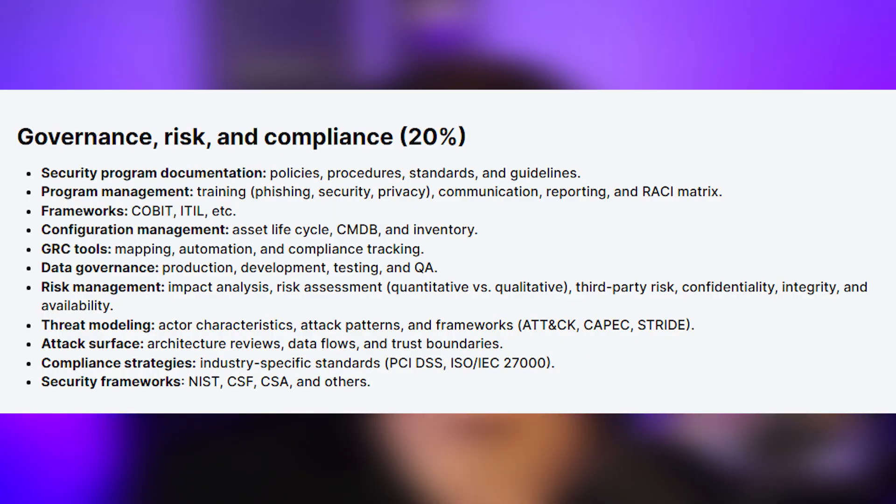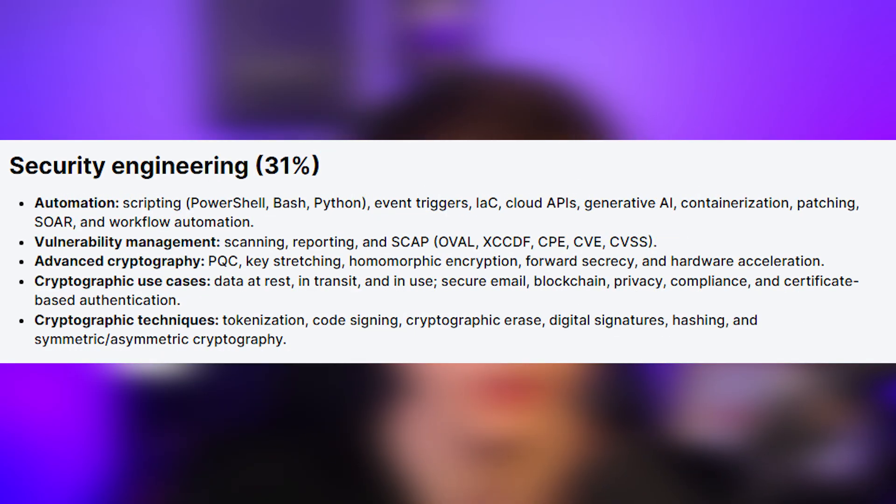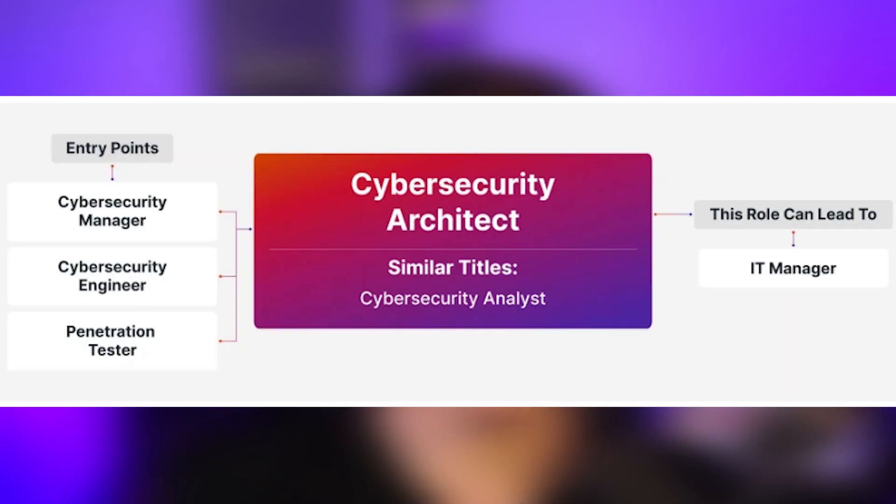There are only four domains for this exam, whereas most CompTIA exams usually have at least five or six. The domains are: Governance, Risk, and Compliance at 20%; Security Architecture at 27%; Security Engineering at 31%; and Security Operations at 22%. This certification is geared more towards people who want to become a security architect or security engineer. If you want to work in the Department of Defense, this certification can meet the 8140 requirement for those types of roles.